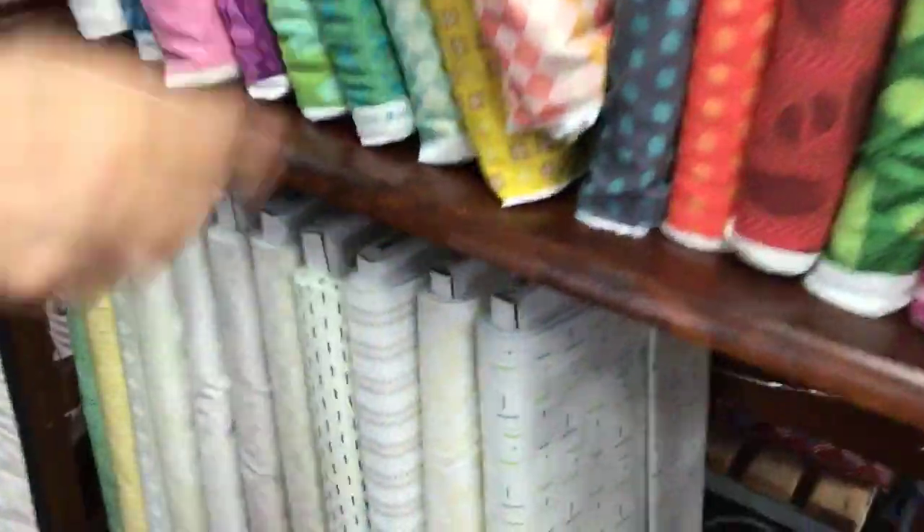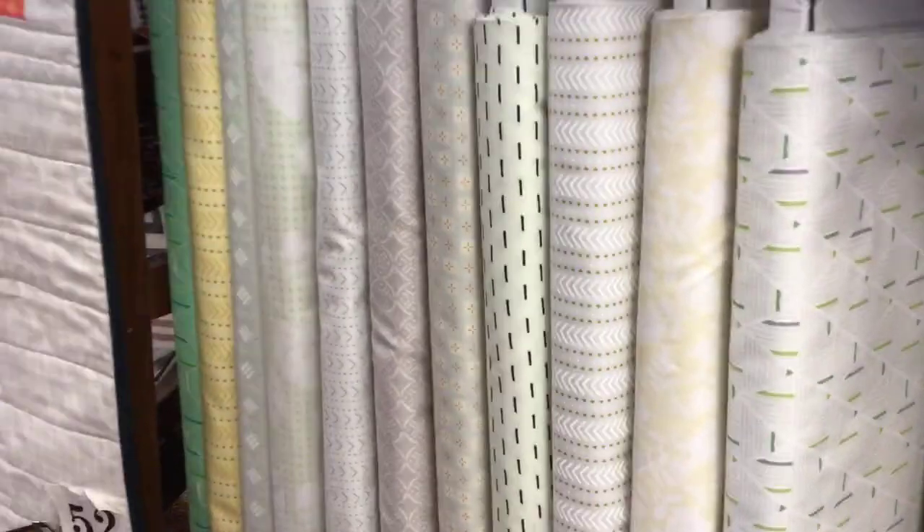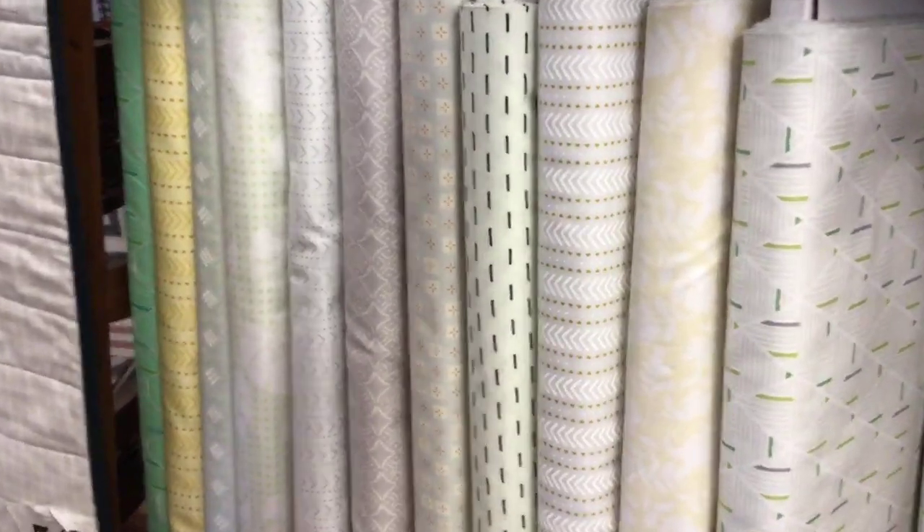I'm going to show them these low-volume prints down here. Look at that — these make great backgrounds, wonderful backgrounds for your quilts. They're just subtle little patterns.